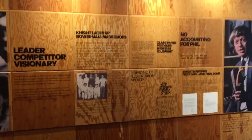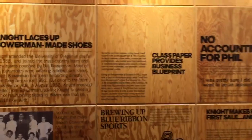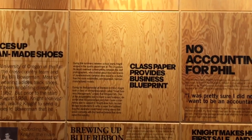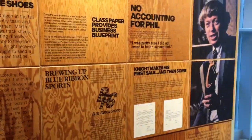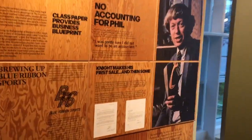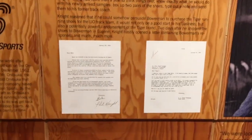After Phil graduated from the University of Oregon, he went to Stanford Business School and wrote a class paper on importing shoes and eventually making shoes that would be better than the shoes that were around at the time. Right here are letters from Bill to Phil and Phil to Bill.